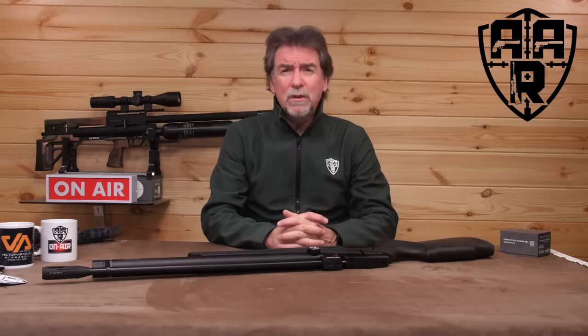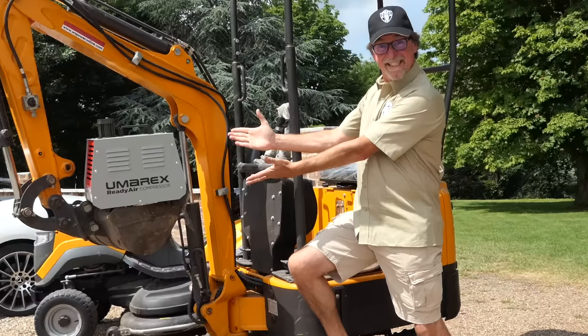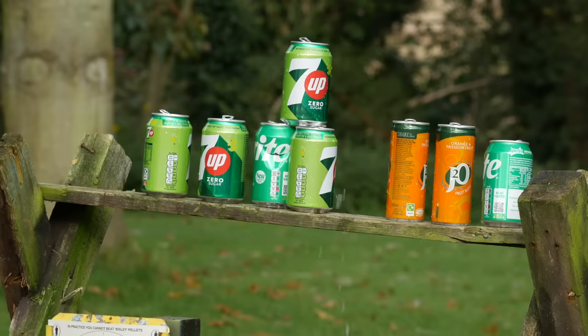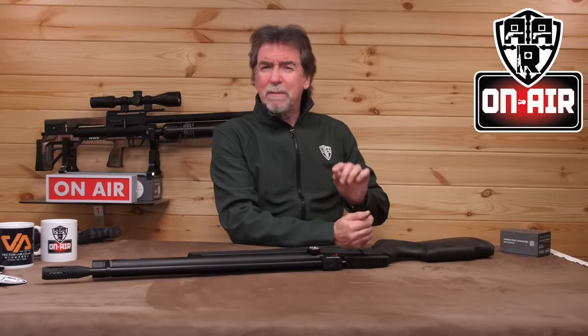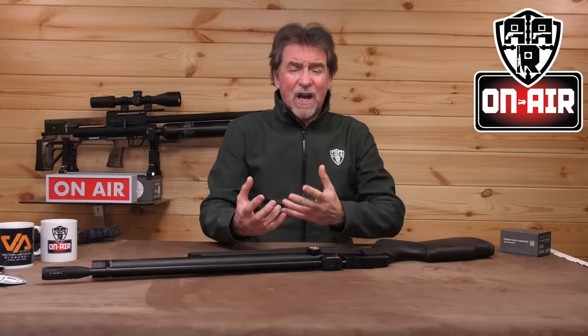This is a look back at some of my favourite guns that I have used or reviewed in 2023. Hello and welcome to AAR on Air. This week's programme is a bit of a look back and an insight into the guns I used in 2023, and I enjoyed most of them.